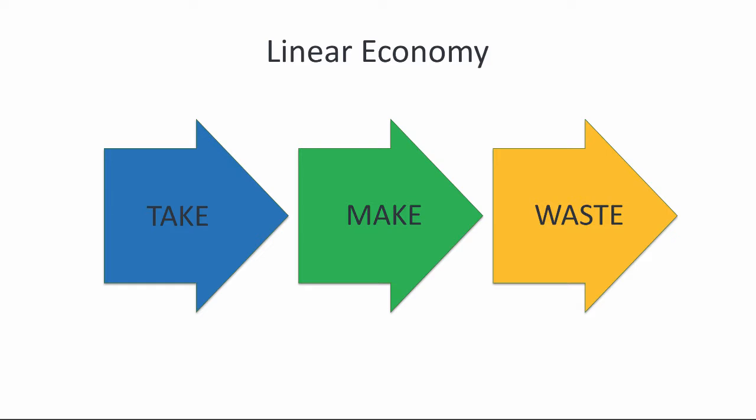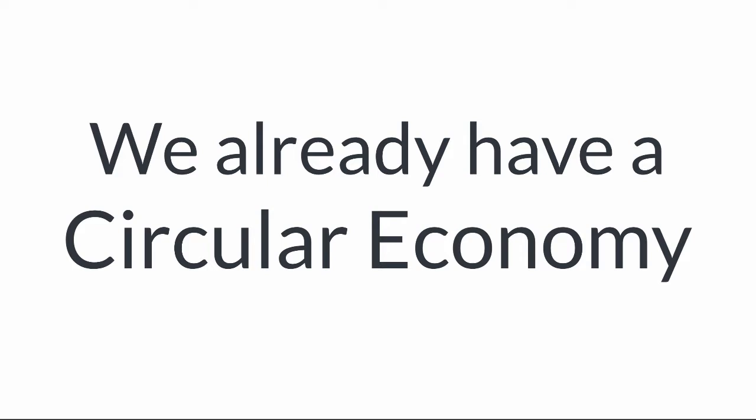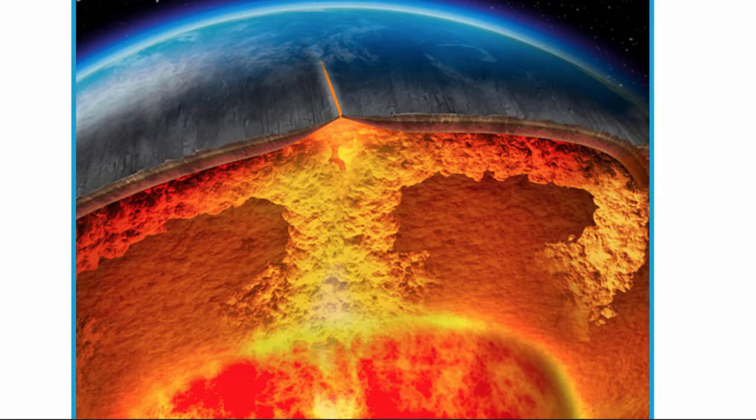I have a surprise for you — we already have a circular economy. All of the waste generated by our geomimetic industry will ultimately be recycled in a circular economy. Unfortunately, it's not going to happen on timescales that are useful for humans or even biology. Our existing circular economy operates on geologic timescales, measured not in years but in millions of years.